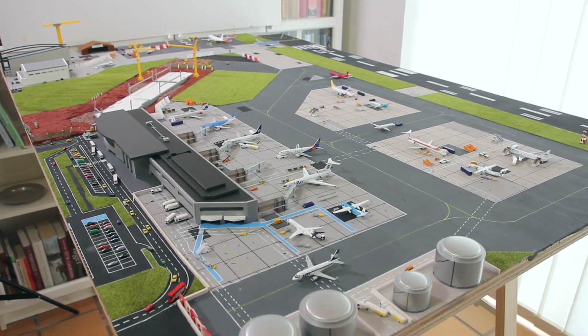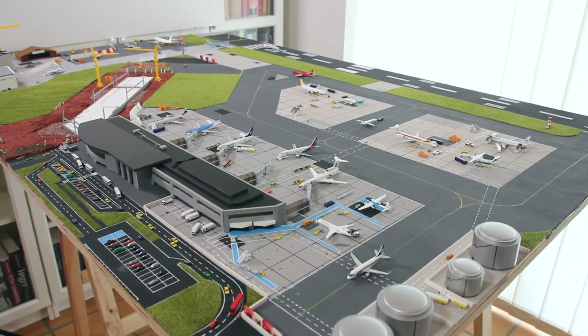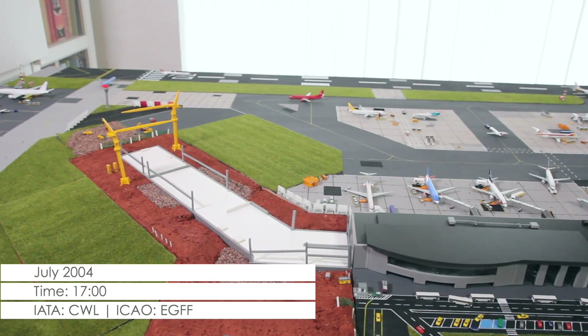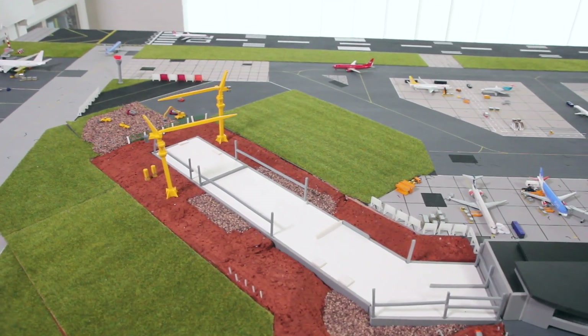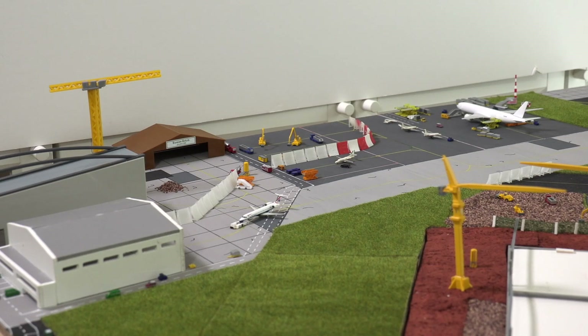Hello and welcome to Cardiff on a late afternoon. The weather is nice and calm on this summer's day, where the airport remains busy thanks to increased charter traffic, but also due to the ever-expanding building site the airport is turning into. The terminal expansion is coming along nicely, as is the new BA maintenance hangar that is being built, and the construction of the new General Aviation Terminal has started as well.